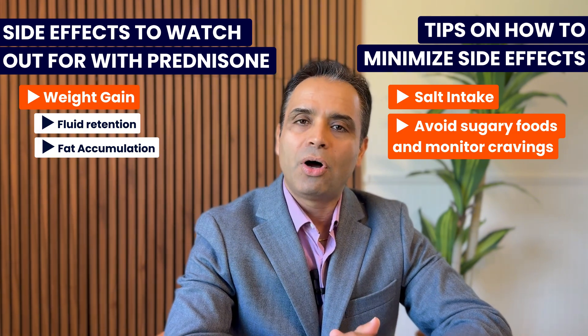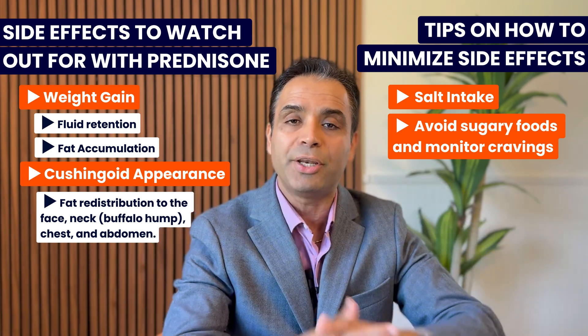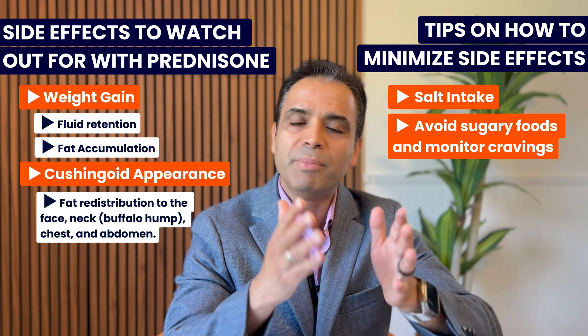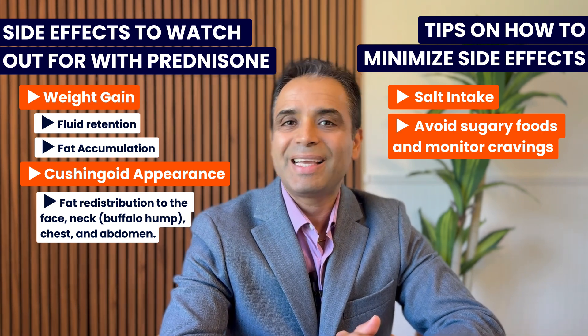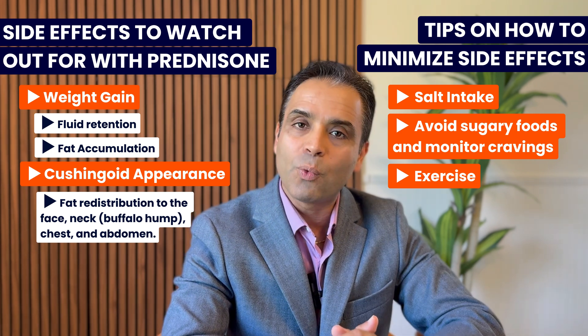In more extreme cases of long-term prednisone use, some patients also experience a Cushingoid appearance — fat redistribution particularly to the central body, neck, and chest area, as well as a buffalo hump. This is more common with higher doses over a long period of time. We always encourage patients to minimize steroid as much as possible, but always consult your rheumatologist before making any changes. Exercise — gentle exercises — can also help you maintain or lose weight, but avoid excessive exercise like marathons while taking prednisone.